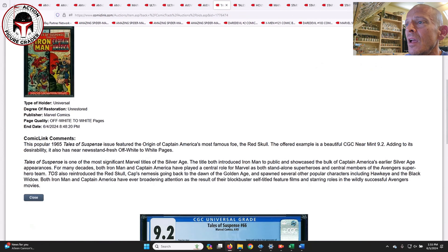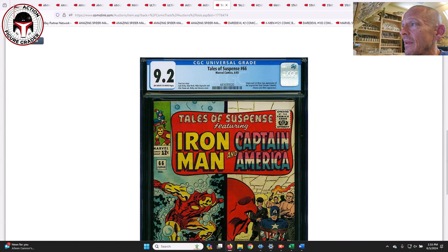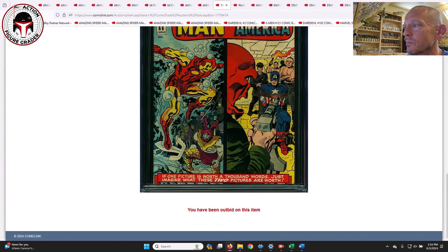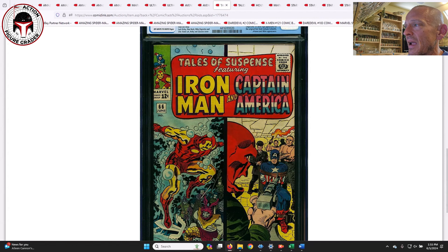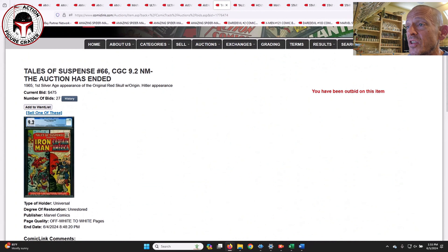Tales of Suspense #66 — I really like this one a lot; it's a great book and fairly undervalued in certain grades. This was a 9.2 off-white to white pages — it's the origin and first silver age appearance of the original Red Skull. That's a big first appearance for the silver age. It's got Captain America tied up with Red Skull pointing his blaster at him, plus Iron Man on the cover. This was a 9.2 and it sold for $475. To me that's a great buy — I would buy that in a heartbeat.